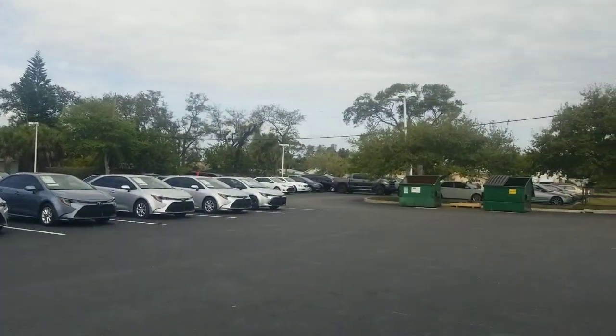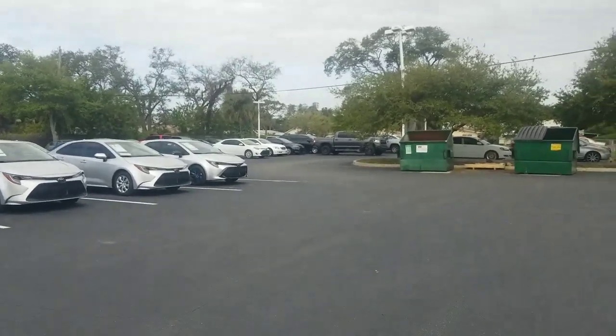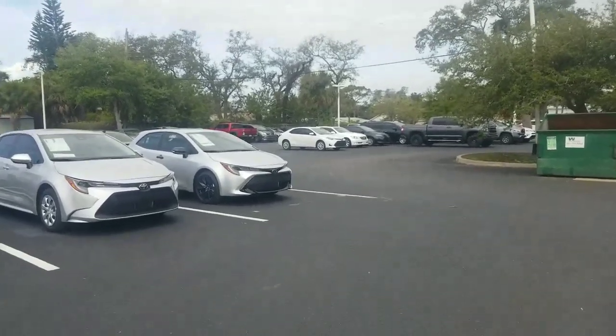I have another down on the end over there — a silver SE with the black features on it: black wheels, black mirrors, black shark fin on top. Very attractive vehicle.